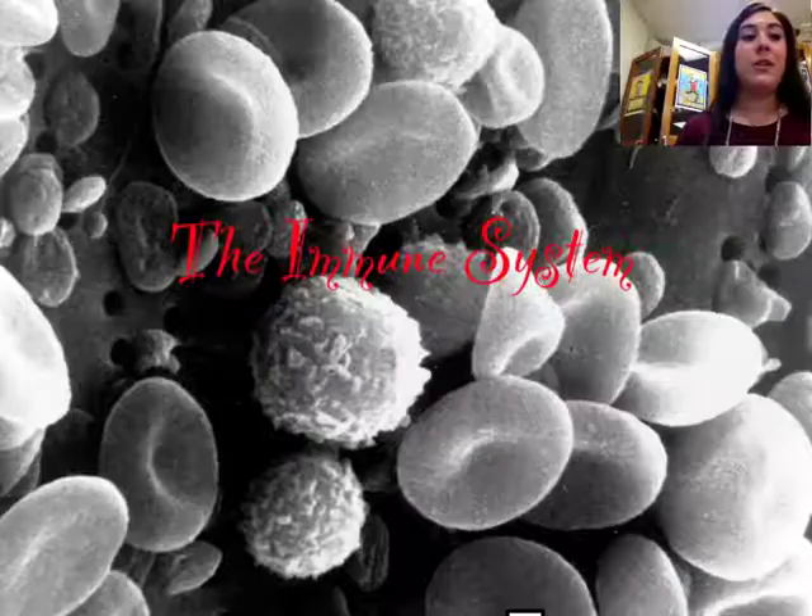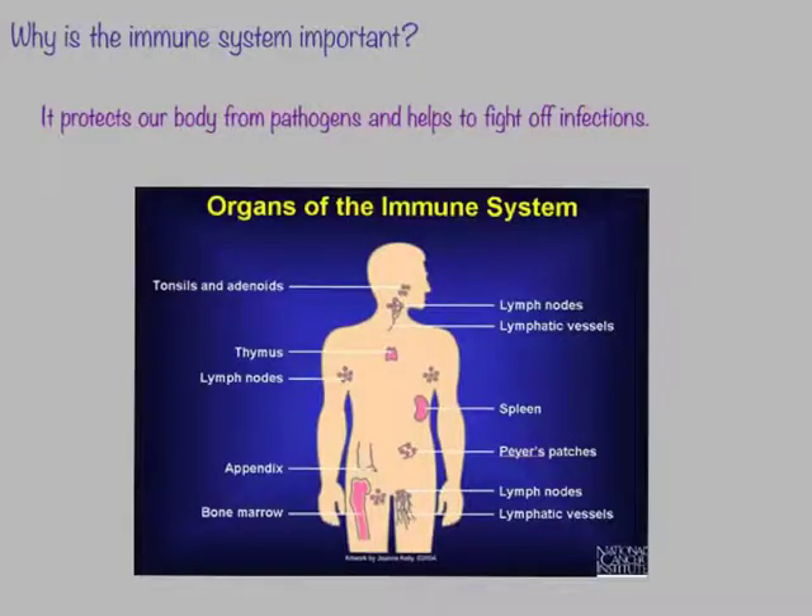Let's go ahead and get started. First of all, let's talk about why the immune system is important. It is important because it protects our body from pathogens, which are bacteria and viruses, and helps us to fight off these infections to keep us well. We have lots of different organs in our body that are a part of the immune system.